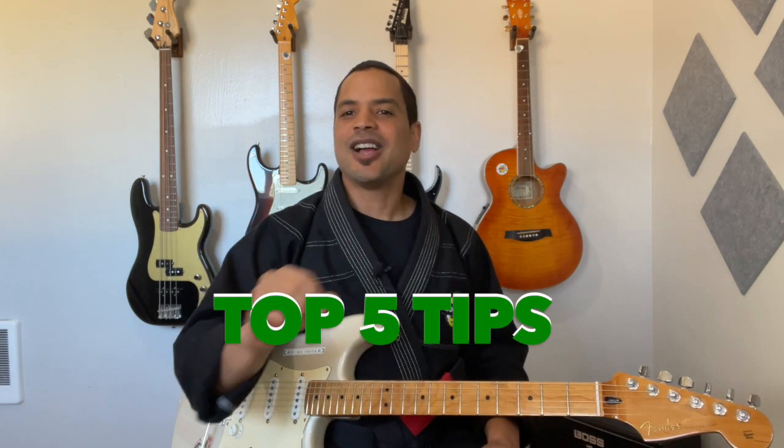Hello, Brian with The Rock Dojo here — get a black belt in rock guitar. I help kids rock out on the guitar. If you're wondering how to help a child who's frustrated with their guitar lessons, you've come to the right place because I'm going to provide you with my top five tips for helping a child who's struggling to learn how to play the guitar.